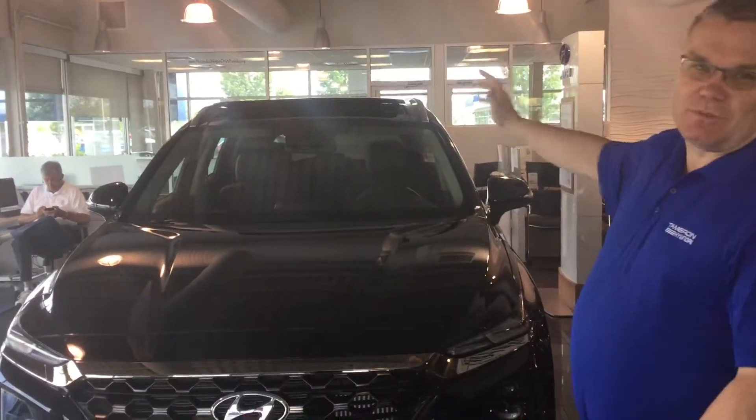Good morning and thank you for inquiring about the Hyundai Santa Fe. As you can see, I'm on the showroom and we have one right here behind me.